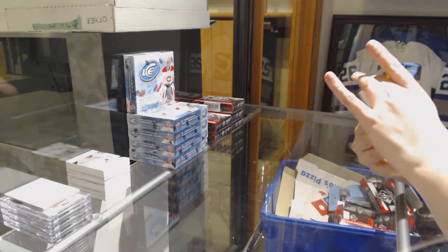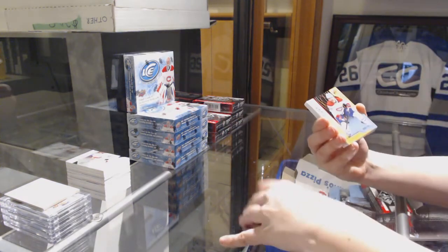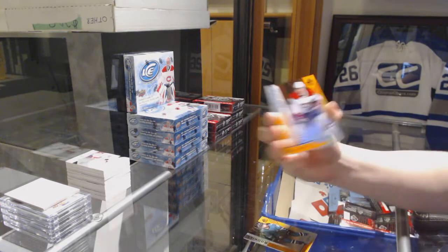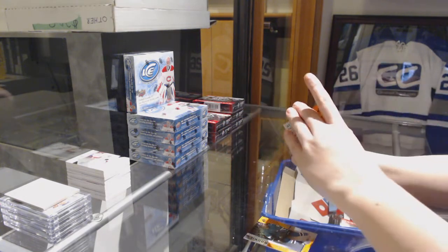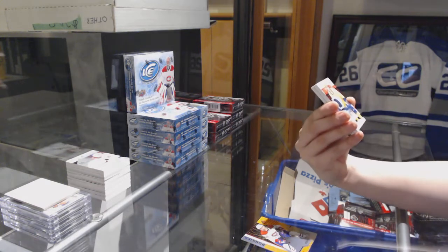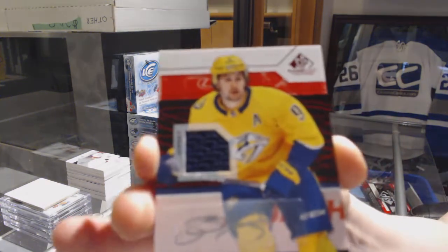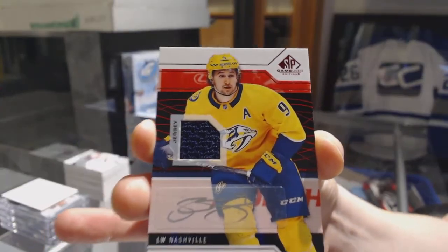We've got a rookie orange of Rourke Chartier, number to 114 for the Sharks. Number to 115, Noah Wilson orange for the Montreal Canadiens. We've got a jersey auto for the Nashville Predators, Philip Forsberg.